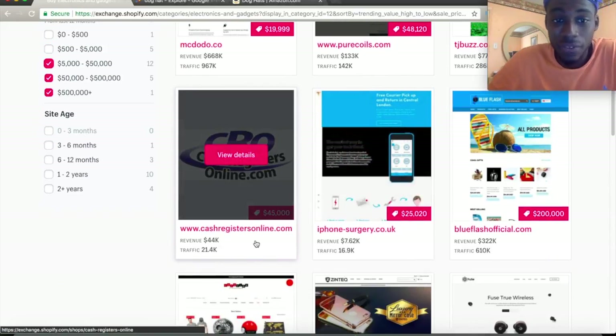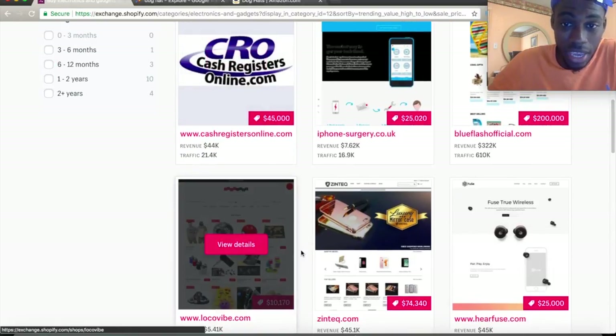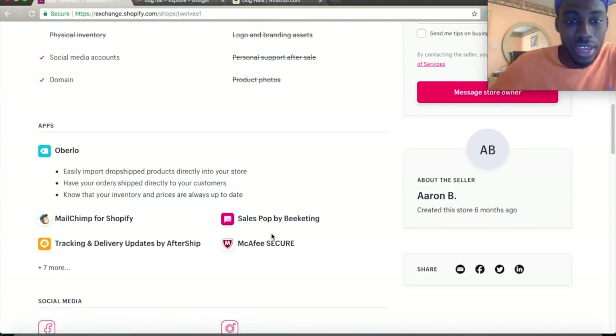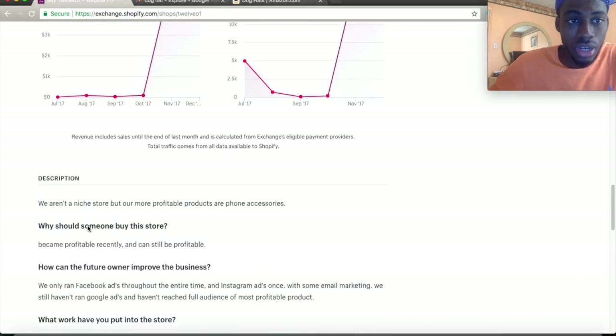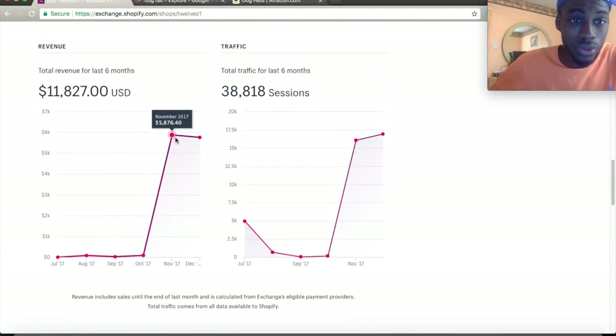Let's go to a different category — electronics and gadgets. Some of these generated over $600,000, over $100,000. If I can get $44,000 from just one store I'd be happy. Looking at this store, you can see what apps they're using, what social media they're doing. They generated most of their revenue around November, heavily promoted during Christmas time.